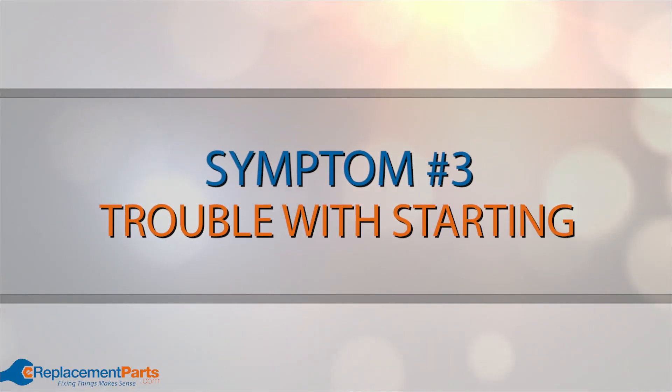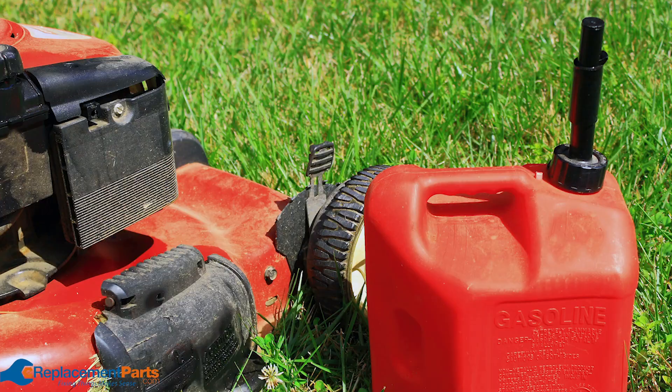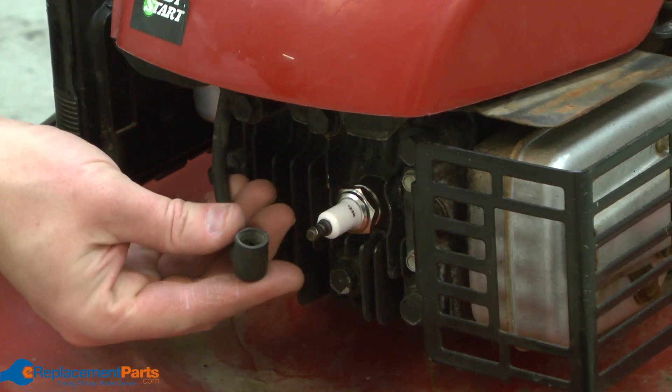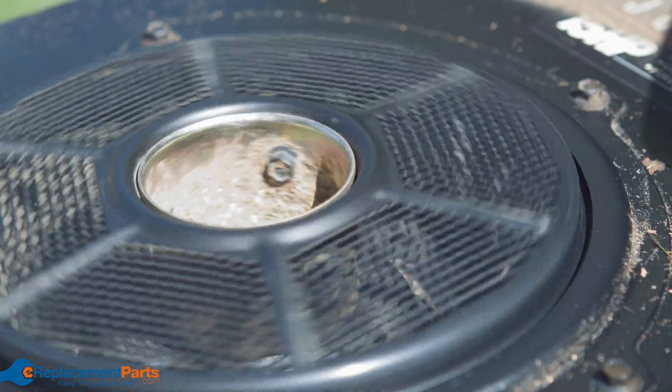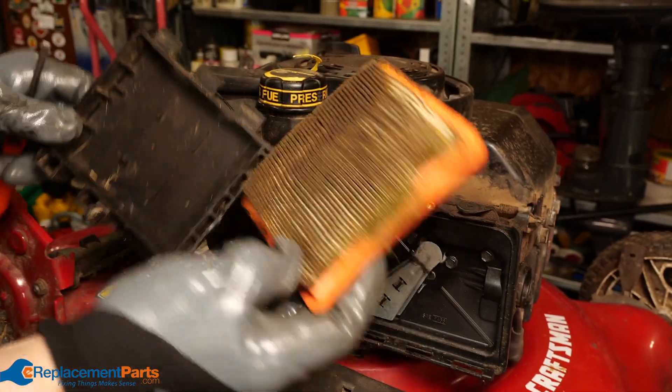Symptom number three: trouble with starting. To start properly, a small engine needs the right mixture of air, fuel, and a spark. If you have good fuel in the tank and your spark plug is fine but you still can't get the engine to turn over, you'll want to check your air filter and make sure it's in good shape.